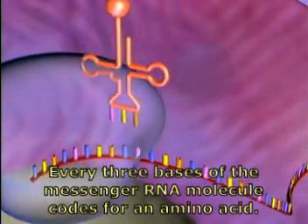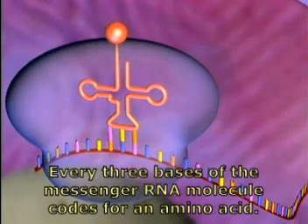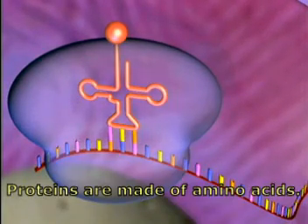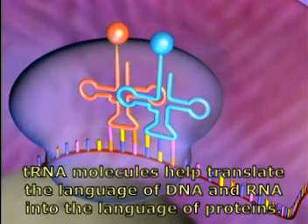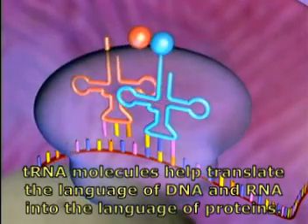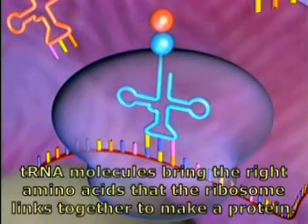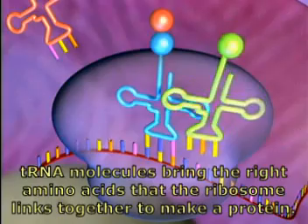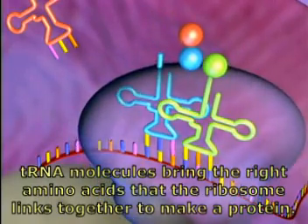Every three bases of the messenger RNA molecule codes for an amino acid. Proteins are made of amino acids. TRNA molecules help translate the language of DNA and RNA into the language of proteins. TRNA molecules bring the right amino acids that the ribosome links together to make a protein.